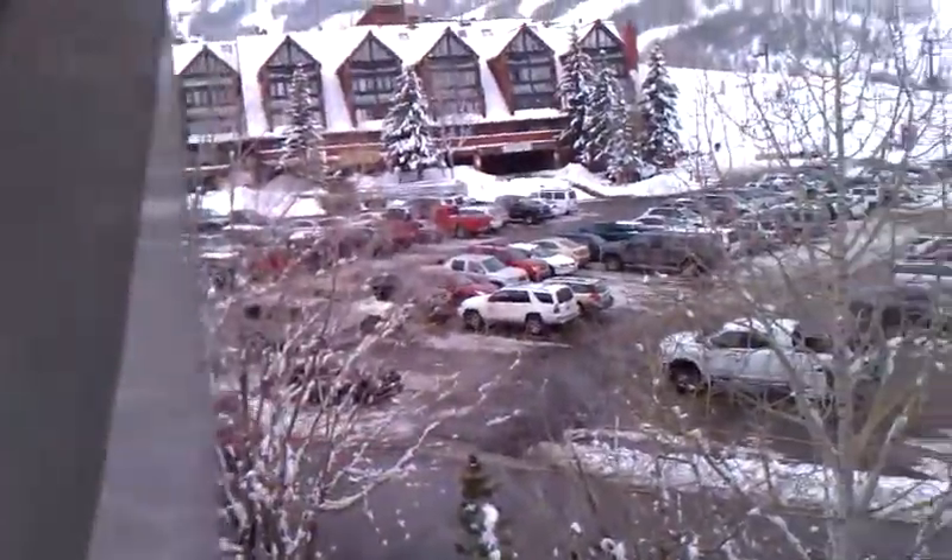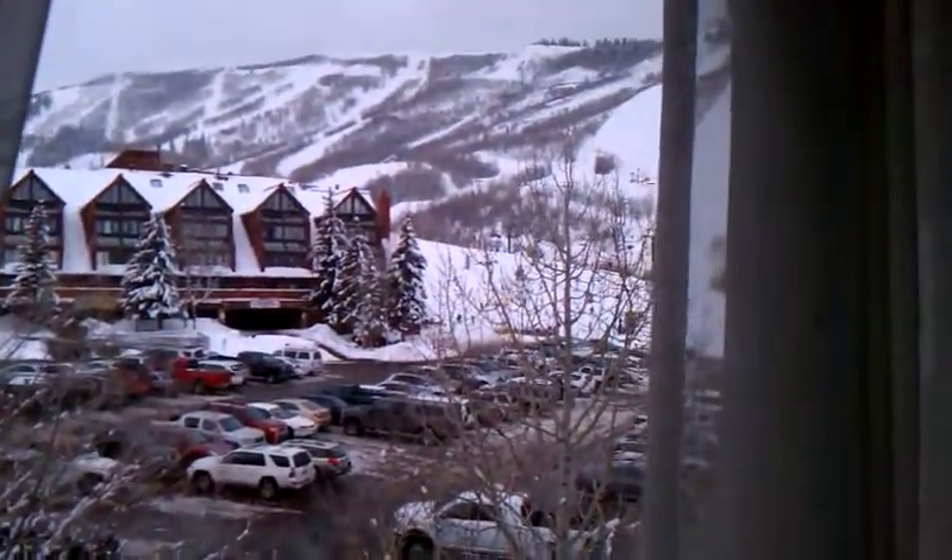Again, we have ski run views from the master bedroom — really beautiful views. This is the master bedroom suite.